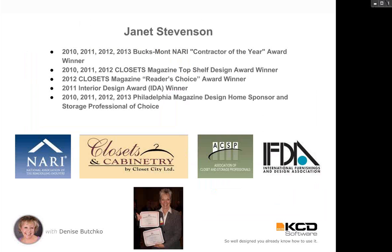I'm super excited to have Janet Stevenson with me today because Janet in the closet industry is really not only a rock star, but she is so dedicated. She's served on the association board probably since she turned five years old — I'm exaggerating — but she's from the Philadelphia area, from Closet City. They not only design and sell themselves, but they are a manufacturer. She's won a boatload of awards for her work and she's one of the most dedicated, smart, honest, sharp, and fun people in the industry.